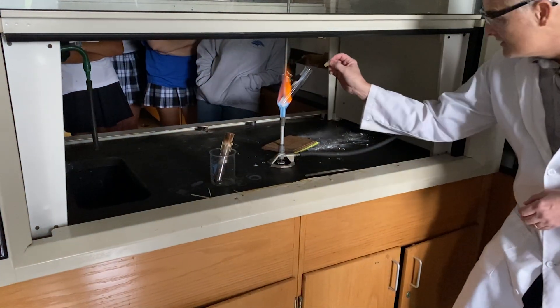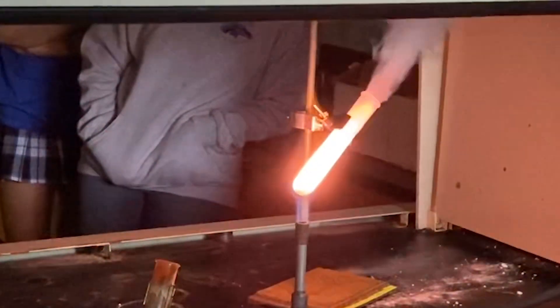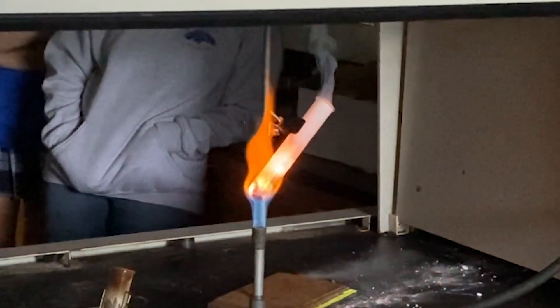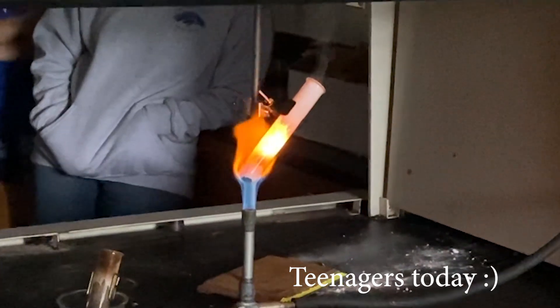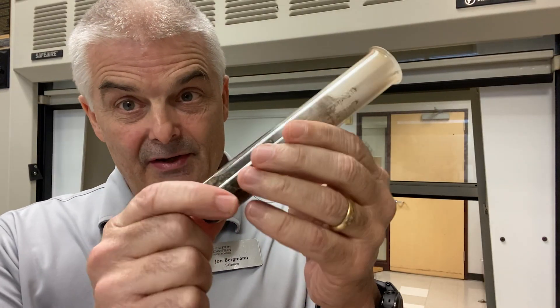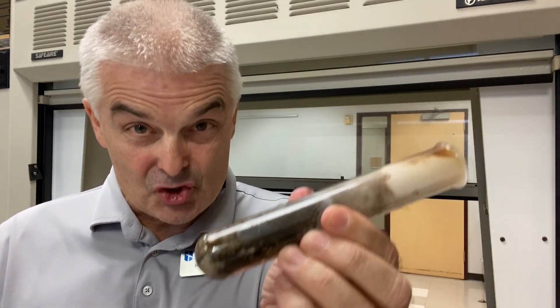You guys ready? Is that cool or what? Have you seen it on TikTok? Wasn't that cool? Here's the test tube after it's cooled down — look at this, it just ruined the test tube. The gummy bear burned up completely. The sugar reacted with the oxygen to form carbon dioxide and water. Isn't chemistry awesome?